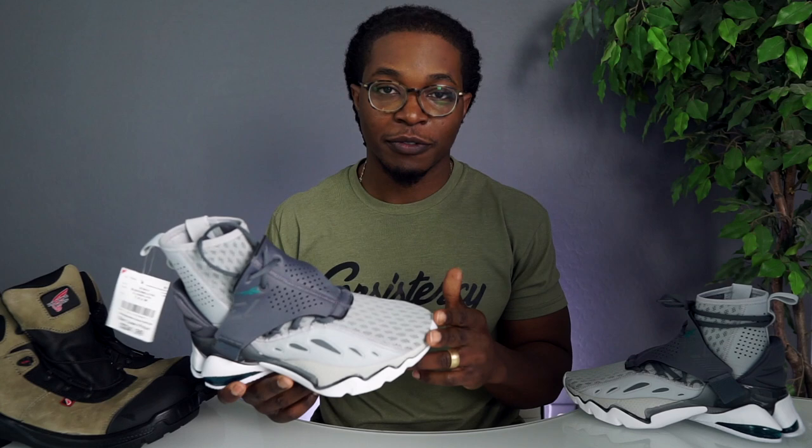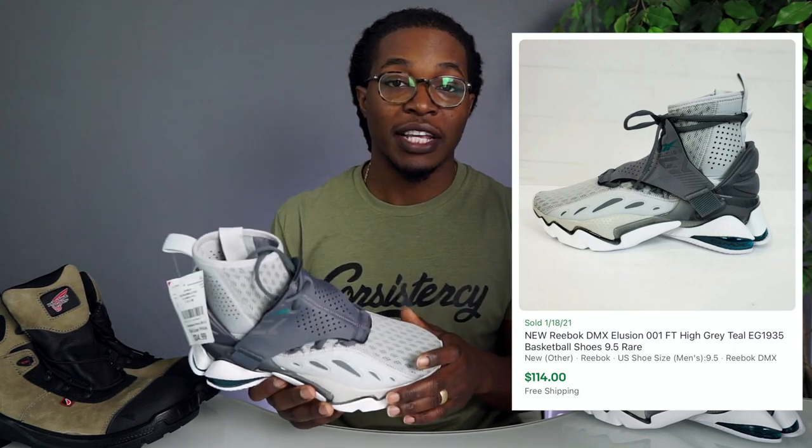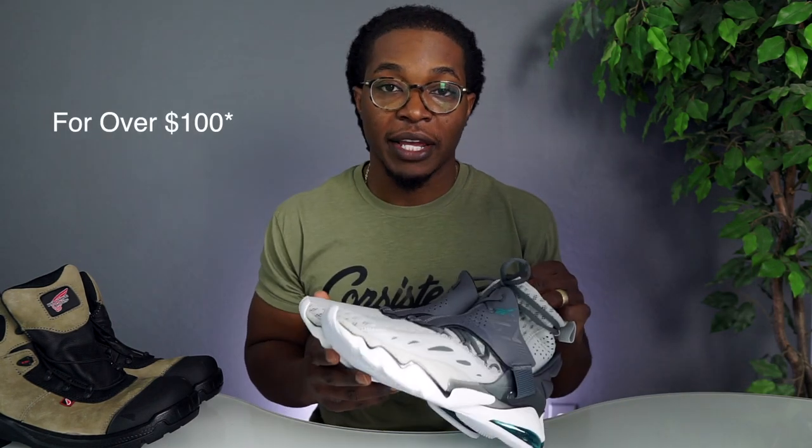Moving on to the Burlington finds — I picked up some really good shoes. I'd never seen this pair of Reeboks before, that's why I put it in the thumbnail. It had a really small subtle Reebok logo on the side. As I was saying, Master P is trying to buy Reebok — definitely shoutout to him. If he does buy Reebok, hopefully it can turn the brand around because there are a lot of classics — the Iversons, the Shaqs, a lot of pumps. I picked these up for $35 and they're selling for right around $100 on eBay. When you sell athletic shoes on eBay you don't pay any fees.